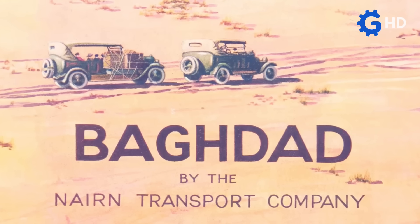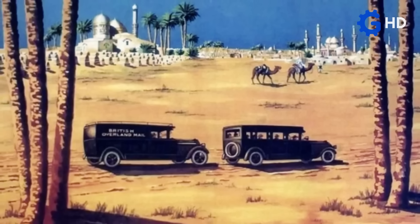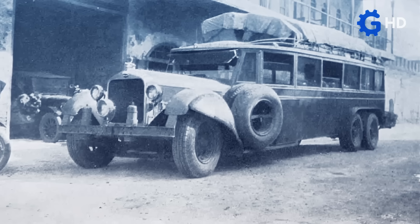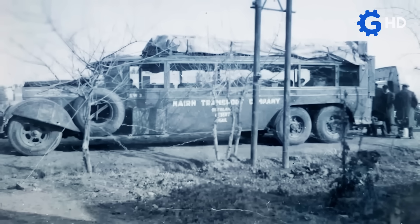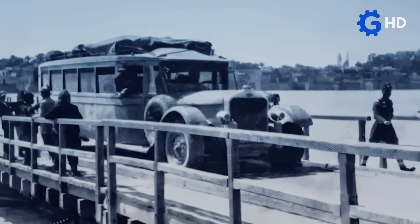One of the most outstanding examples of this type of semi-trailer bus is the Baghdad bus. This was a vehicle designed to cross the enormous Middle Eastern desert with the intention of connecting the cities of Baghdad and Damascus, which was built by a pair of New Zealand brothers. If you are interested in this story, visit our video on the subject on the channel.